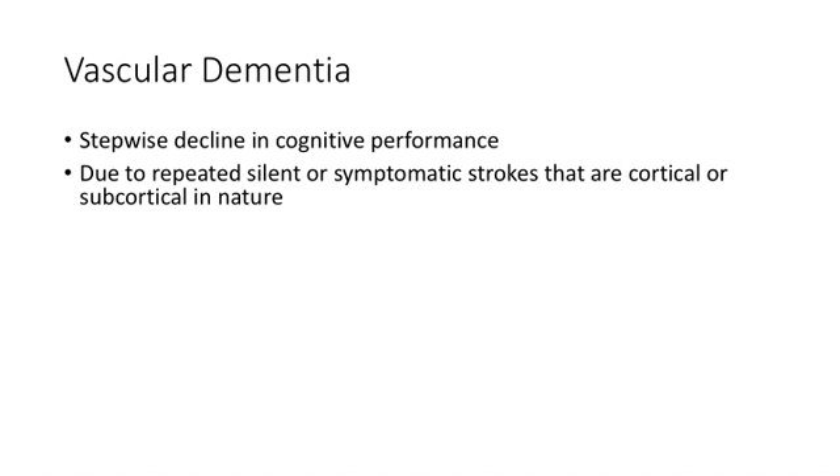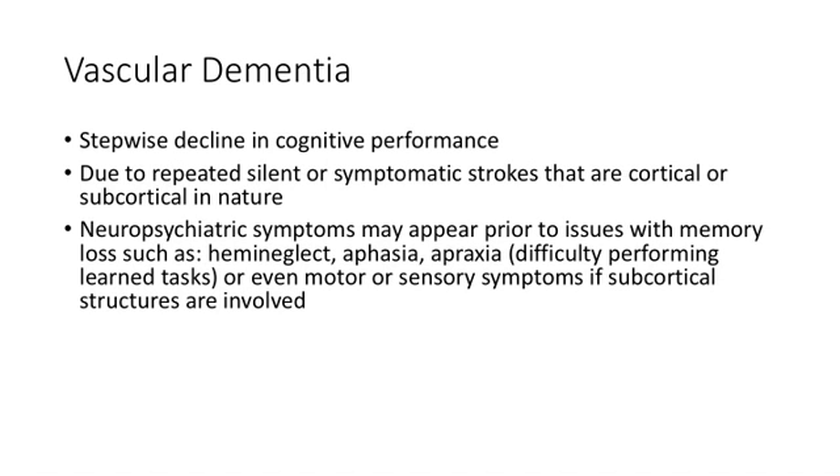In vascular dementia, the key is a stepwise decline and the first symptom is usually not memory. It can be due to obvious cortical strokes with hemiparesis or aphasia, hemi-neglect syndrome, or more subtle subcortical strokes with mild motor and neurocognitive deficits. If a patient's initial symptoms were apraxia, hemi-neglect, or motor findings and memory issues came later, that suggests a vascular picture.